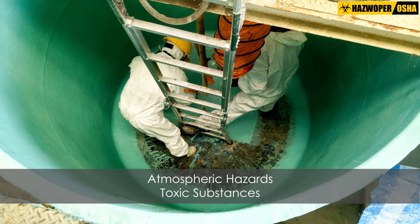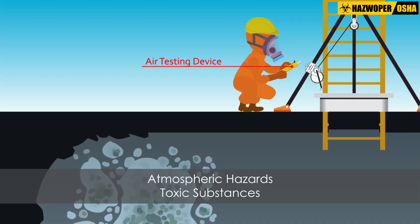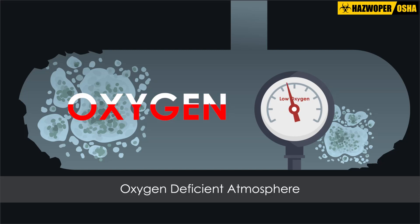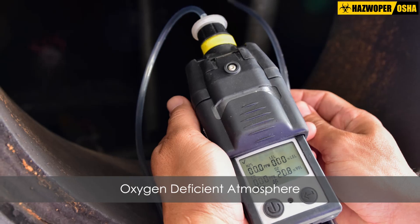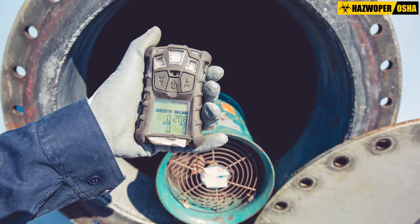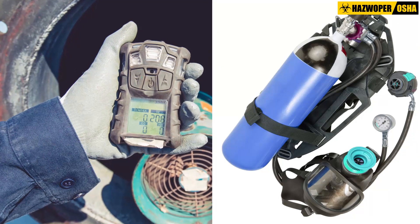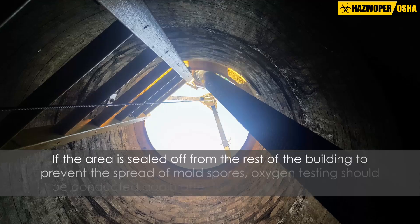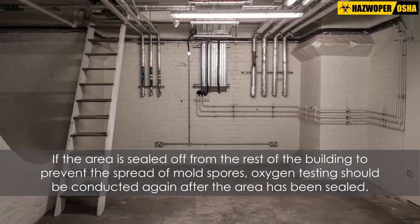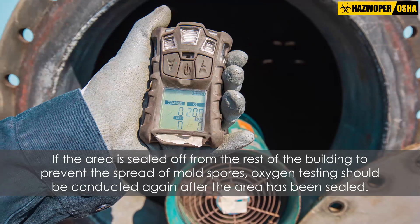Before remediating mold in a confined space, the area should be evaluated for atmospheric hazards and presence of other toxic substances. If there is any chance of low oxygen levels, the area should be tested using the appropriate equipment. The testing equipment should be kept on-site and used periodically to ensure an adequate oxygen supply. If the area is sealed off from the rest of the building to prevent the spread of mold spores, oxygen testing should be conducted again after the area has been sealed.